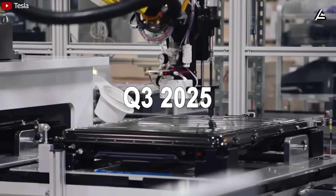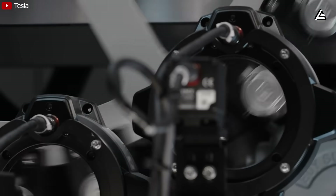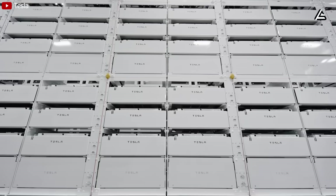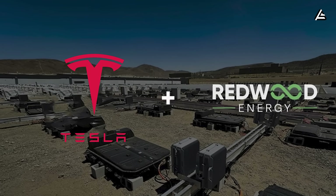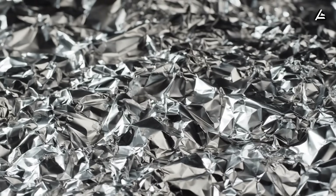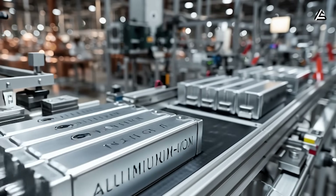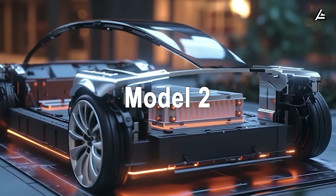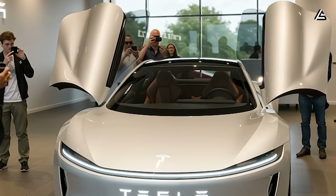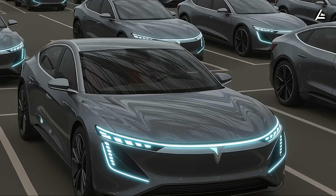For aluminum batteries, Q3 2025 production tests show a mass production line could be ready in 10 to 12 months. Initial output is estimated at 80 gigawatt-hours per year at Giga Nevada and Giga Texas, where Tesla is expanding its dry electrode lines to integrate aluminum. Tesla is working with Redwood Materials to scale up aluminum recycling, cutting energy consumption by up to 95% and reducing raw material costs by 40%, from $60 per kilowatt-hour down to $36 per kilowatt-hour. That means aluminum-ion battery packs for the Model 2 would cost about $2,200 to $2,400 each, with the final car price at $19,000, launching in Q3 2026 as a performance variant with an initial run of 300,000 units.